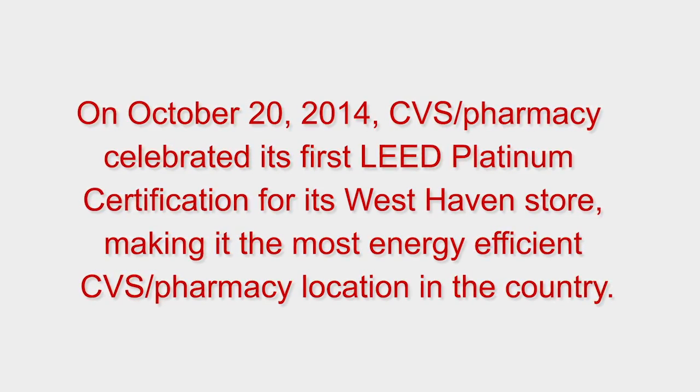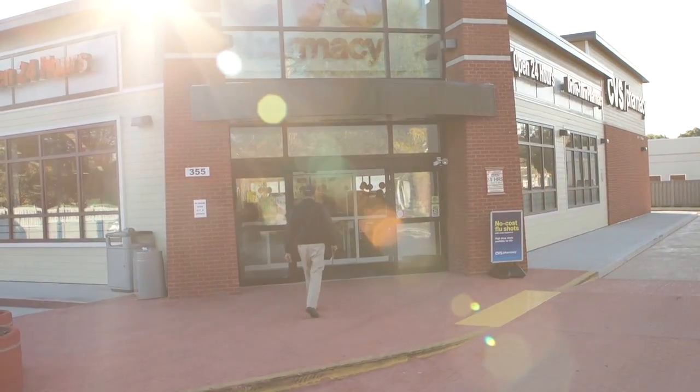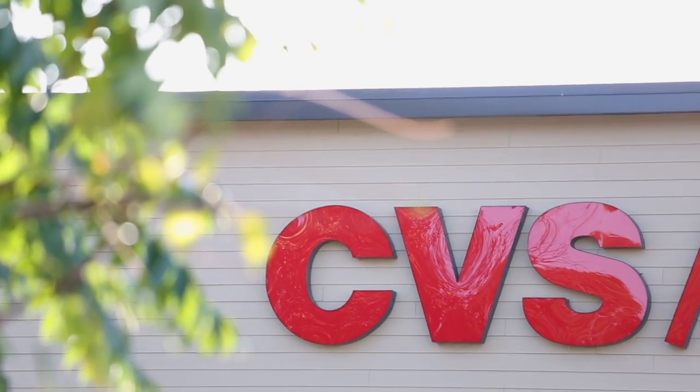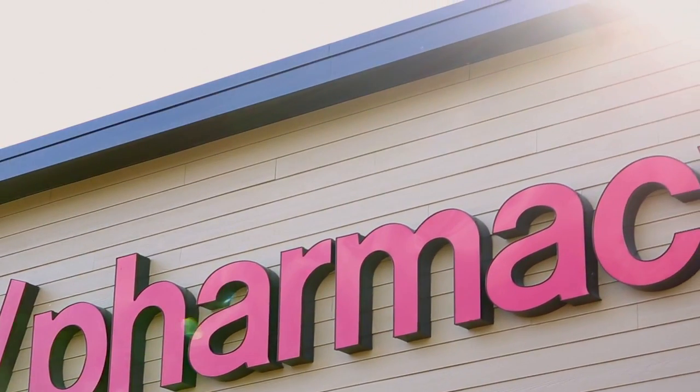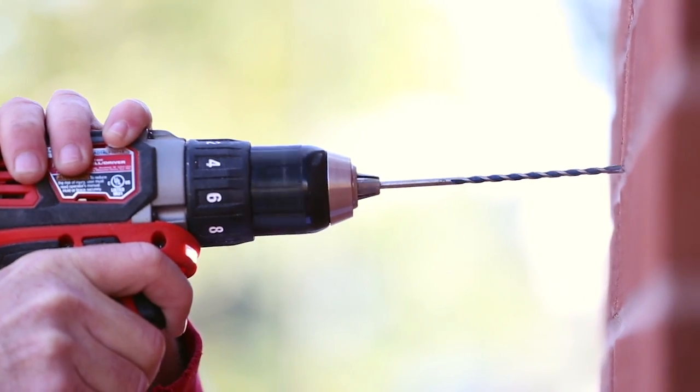Thanks for joining us today to announce the official Leadership in Energy Environmental Design Platinum Certification of our West Haven store, a first for CVS Health. As a pharmacy innovation company, CVS is really uniquely positioned to address sustainability issues and to use our collective resources to make a difference. Our goal is to reinvent pharmacy and focus on solutions that benefit millions of people and protect the planet, and we call this our prescription for a better world.